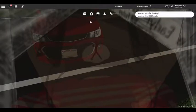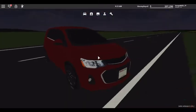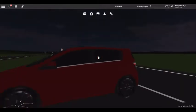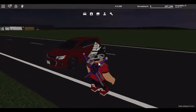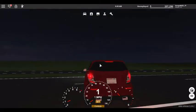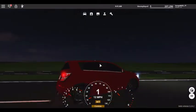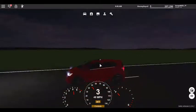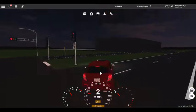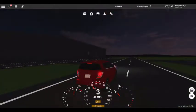Moving on to the next one — the Chevy Sonic hatchback. Another hatchback. This one's around $19,000. The tires are amazing — almost looks like a Tesla. The windows, the lights look realistic, the turning signal is visible. Let's go to the speed track and test it out.